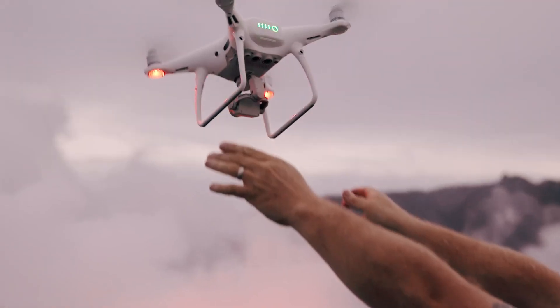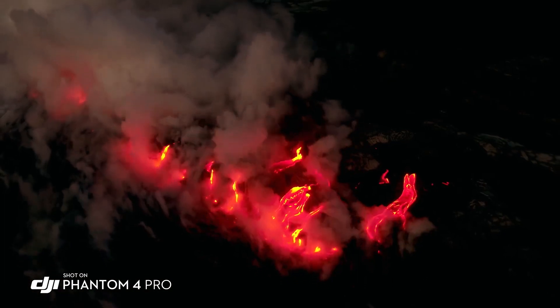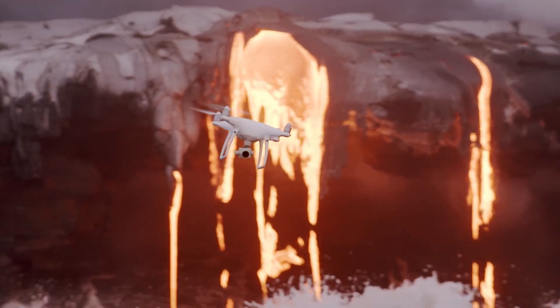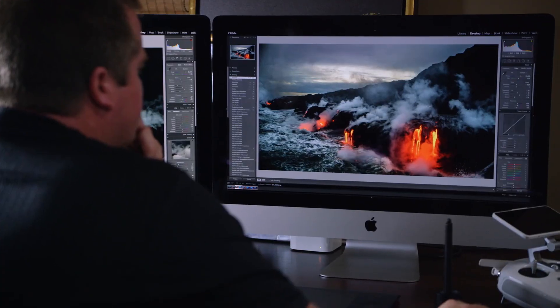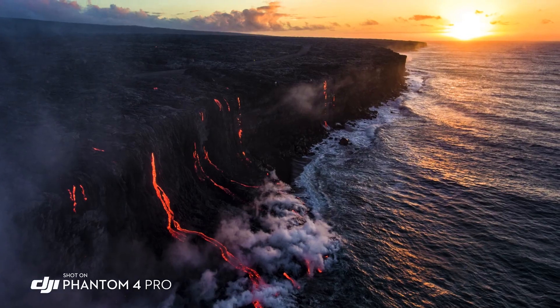The Phantom 4 Pro is now a huge step forward. I'm taking photos of the lava when it's darker out and the glow of the lava is coming off of it. The image sensor in this camera is a 1-inch sensor, 20 megapixels. That extra dynamic range allows me to really get everything into one shot, and in the landscape that's extremely important.